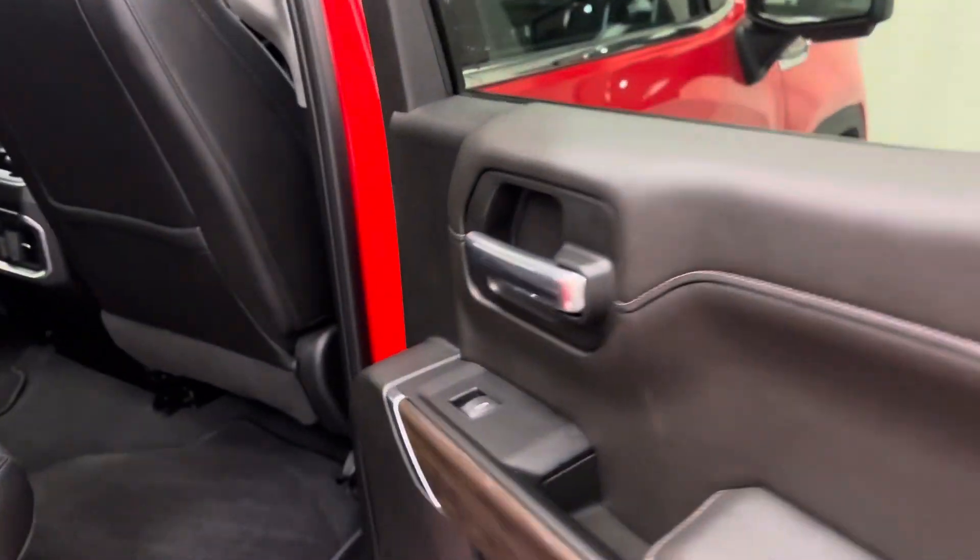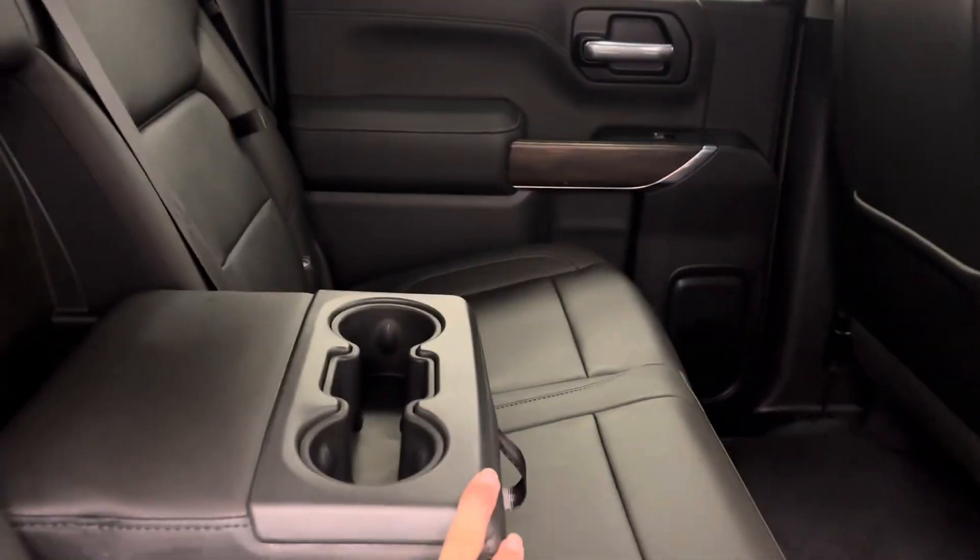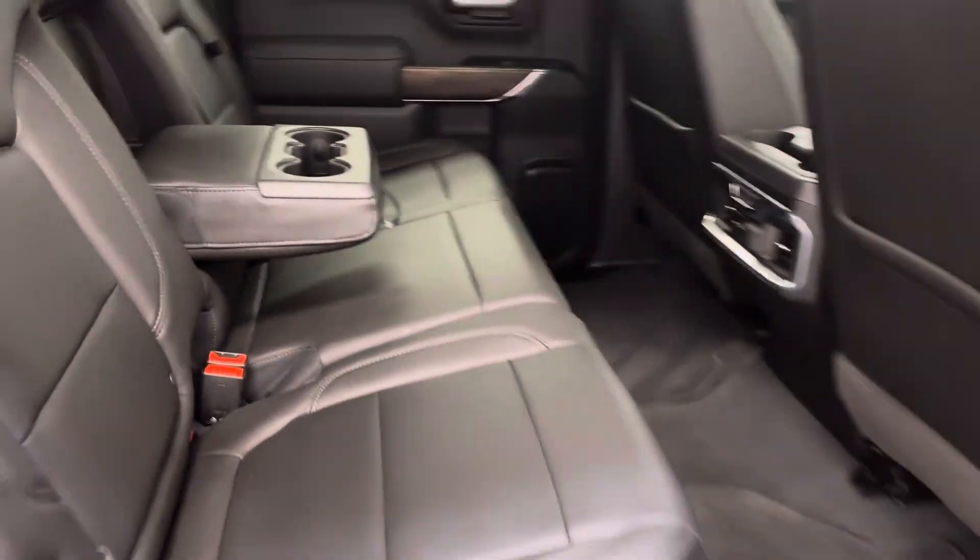Rear options include power windows, 60-40 split bench seats with center armrest and cup holders, and you can fold the seats up for more storage space.